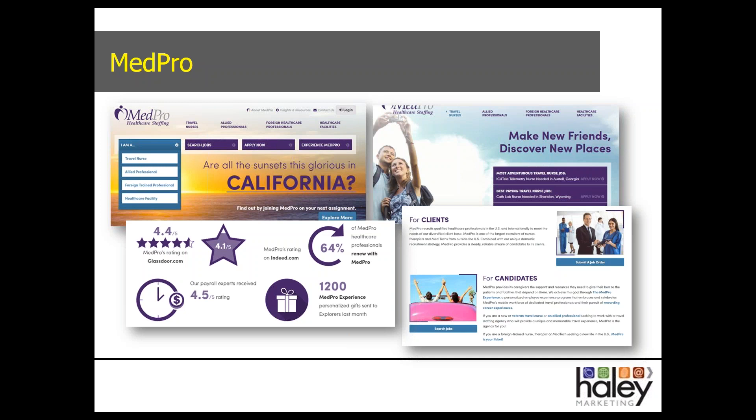MedPro extends this brand through birthday gifts on their social media. They encourage their explorers to post when they receive items — including MedPro-branded birthday cakes — which is a very cool, unique idea to extend the entire brand out throughout different media.